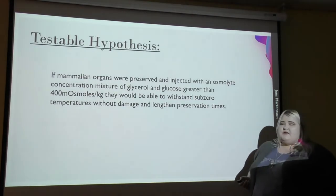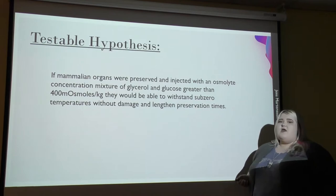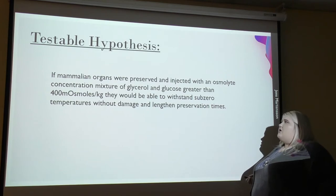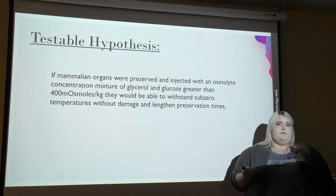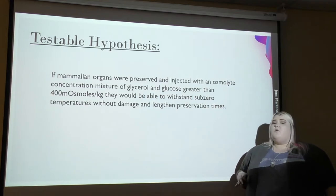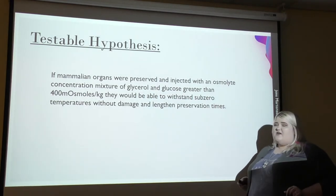My hypothesis for this experiment is that if mammalian organs were preserved and injected with an osmolite concentration of glycerol and glucose greater than 400 milliosmols per kilogram, they would be able to withstand subzero temperatures without damage and lengthen preservation times.